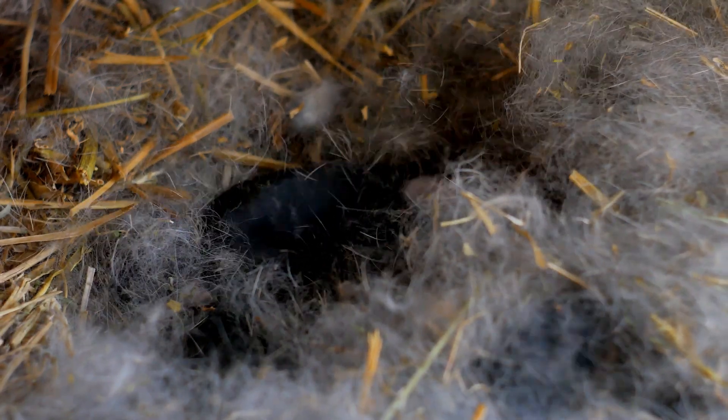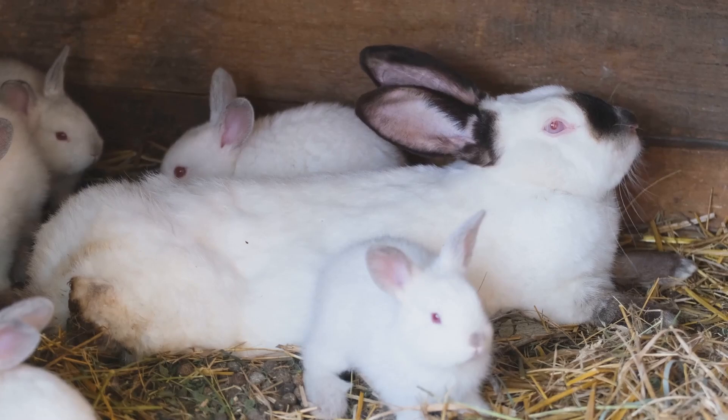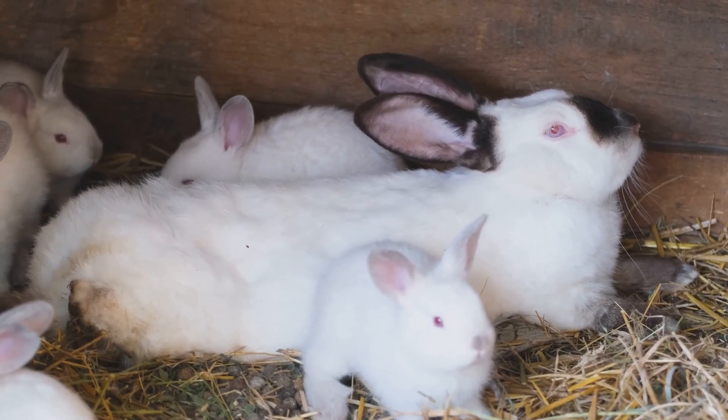Imagine having that many babies at once — and get this, they can have up to 5 litters a year. That's a lot of bunnies hopping around.